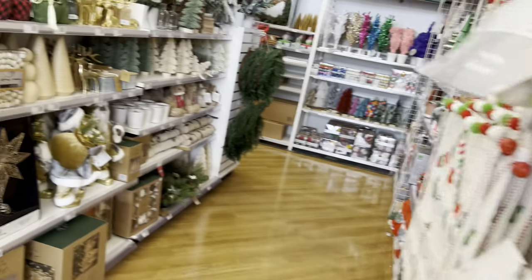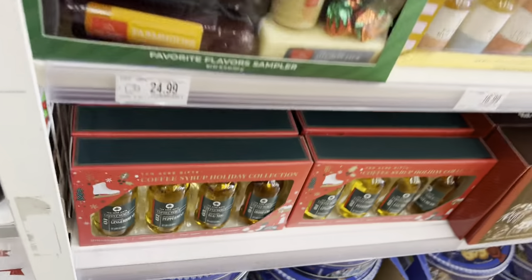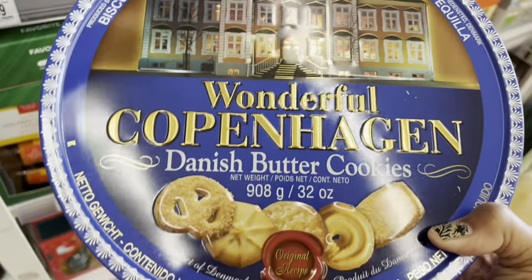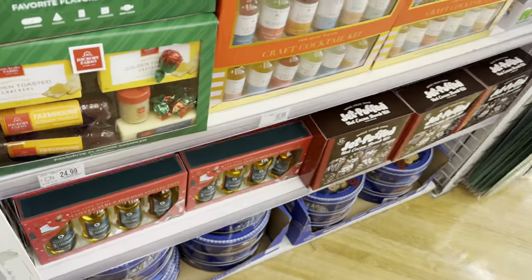So that is everything I see inside Bed Bath & Beyond for Christmas. Are those Danish cookies? I've been looking for these actually — little Danish butter cookies, so good. I haven't had those in a minute. Okay, all right, guys, see y'all in the next one. Bye! Jazz hands!